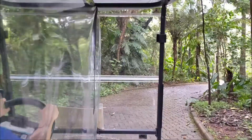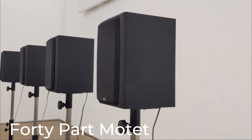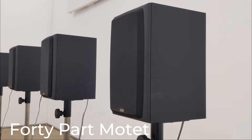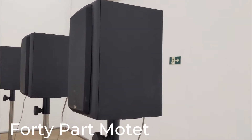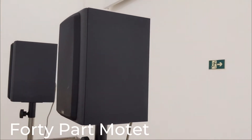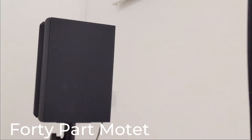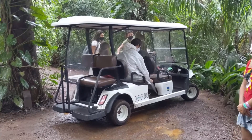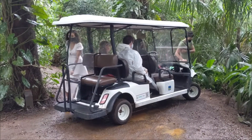The exhibitions are quite spread out, so it's nice to walk, but it's also nice to have the opportunity of taking the bus. This is the golf buggy that fits five people and goes up and down to different places.